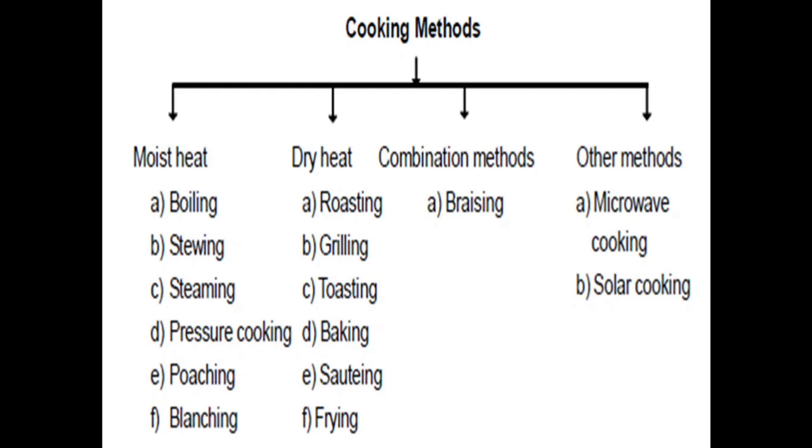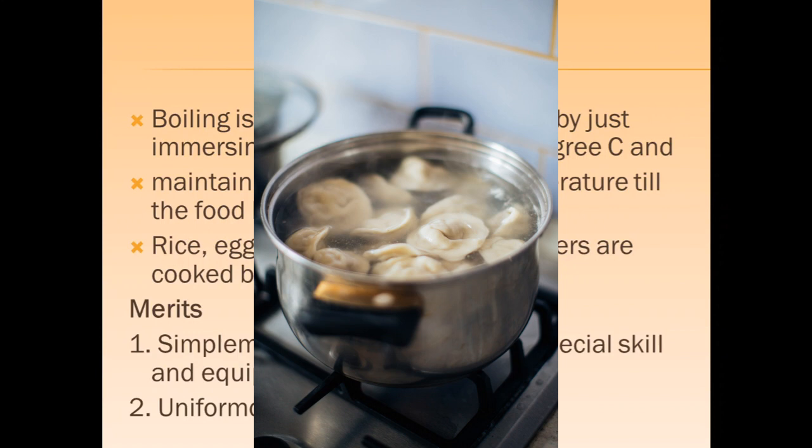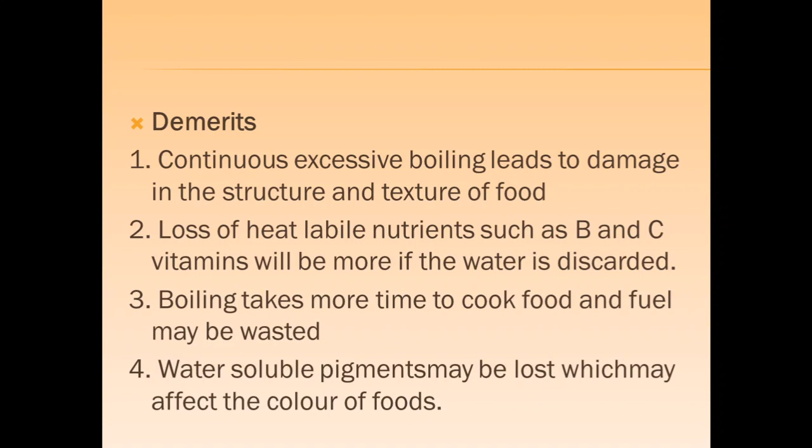Boiling is a method of cooking food by immersing it in water at 100 degrees and maintaining that temperature until the food becomes tender. Rice, eggs, dal, meat, roots and tubers are cooked by boiling. It is a simple method that does not require special skills or equipment, and uniform cooking can be achieved. However, continuous excessive boiling can damage the structure and texture of food, loss of heat-labile nutrients such as vitamins B and C occurs if the water is discarded, boiling takes more time and fuel may be wasted, and water-soluble pigments may also be lost.